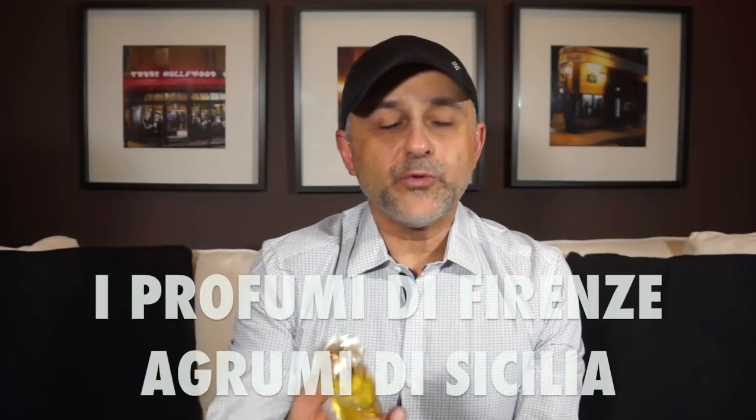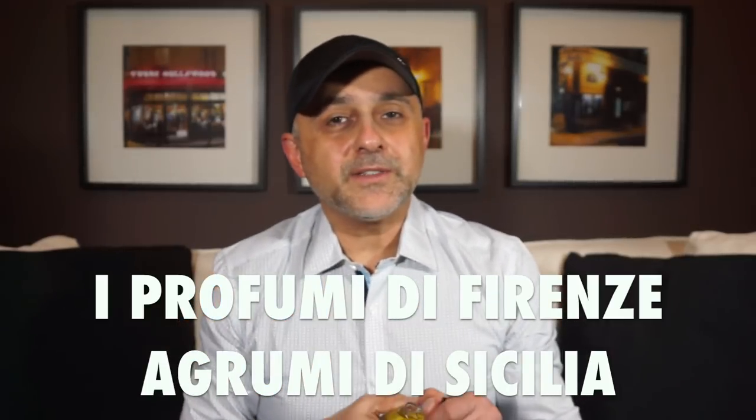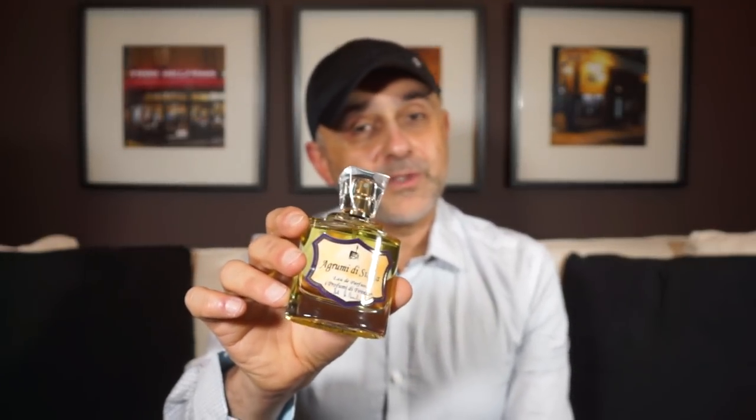At number 17 we're going to I Profumi di Firenze and this is Agrumi di Sicilia. This one is all about green citruses — lots of green, fresh, citrusy, juicy, tart notes with very green qualities throughout. I think there's some pettigrain in here as well, but it comes off very very green and beautiful. If you're the kind of person that likes thirst-quencher type fragrances for the summer heat and humidity, this is the one for you. Agrumi di Sicilia by I Profumi di Firenze is at number 17.